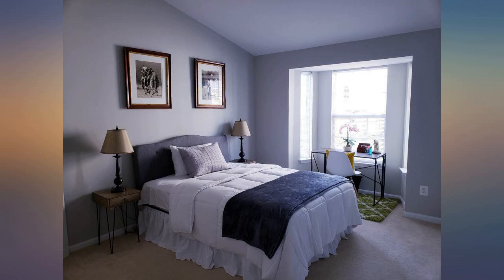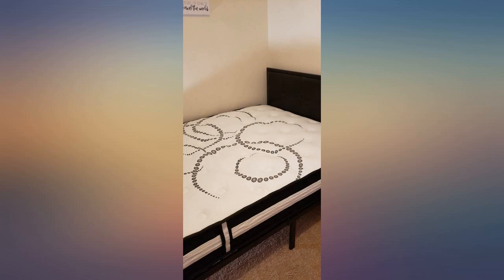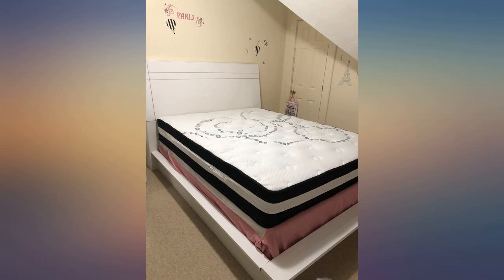They did have a slight odor when unrolled, but leaving the window open for a few hours aired them out just fine. Very happy with both the price and quality. Hoping they hold up for the long run, but so far I love it.